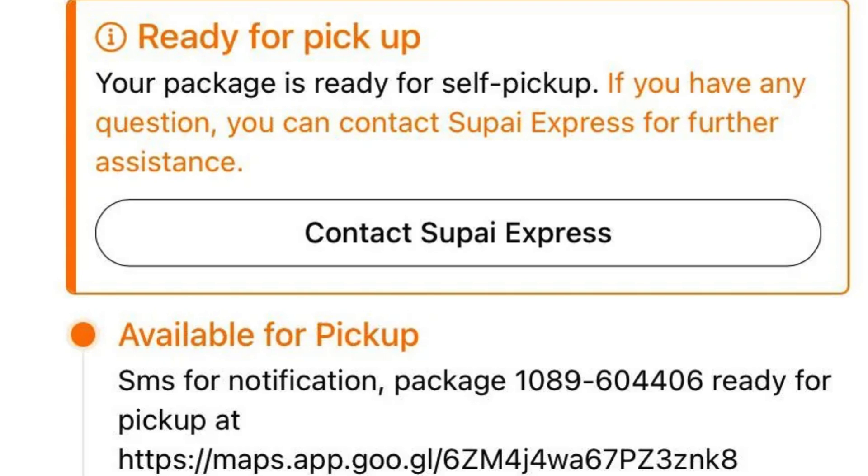After customs clearance, your package is on its way to you. 'To deliver' means your package is queued up for its final journey to your doorstep — Supi Express usually aims to deliver these the next business day. 'Out for delivery' means your package is literally on a vehicle heading to you, and you can expect it to arrive that day. 'Ready for pickup' means you can go to a specified facility to collect your package.